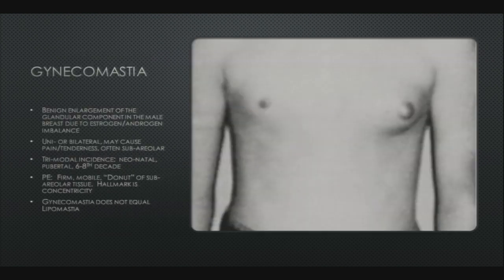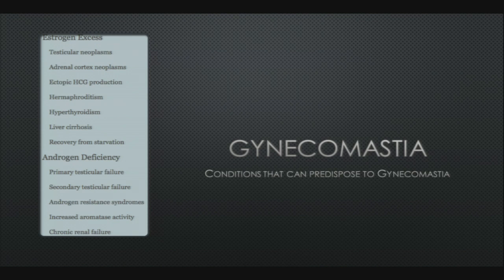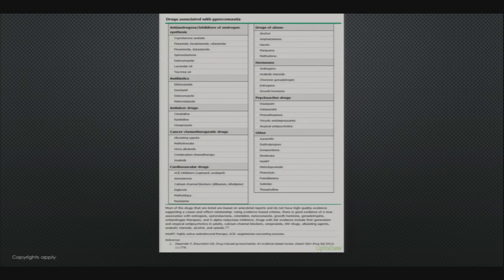A brief word on gynecomastia: it is benign enlargement of the glandular component of the male breast due to an estrogen-androgen imbalance. It can be uni- or bilateral, can cause pain but can be painless, and is most often subareolar. There is a trimodal incidence — it can occur in the neonatal period, pubertal period, and in the 6th through 8th decades. On exam it often presents as a firm, mobile donut of subareolar tissue; the hallmark is concentricity. Gynecomastia does not equal lipomastia. A number of drugs can cause it — common hypertensive agents, cancer drugs, and cardiovascular drugs among others.